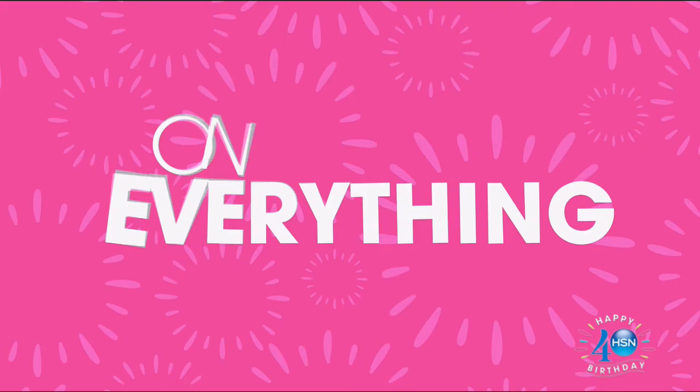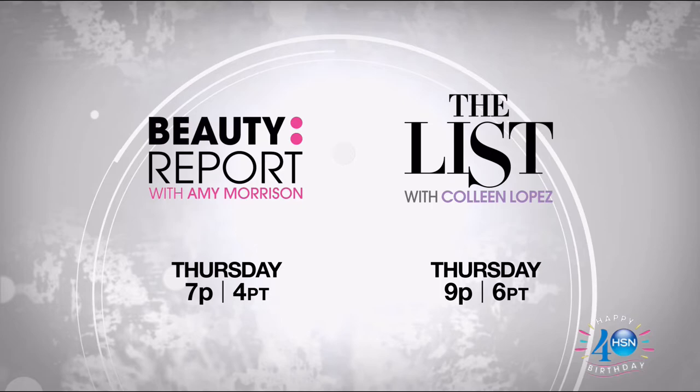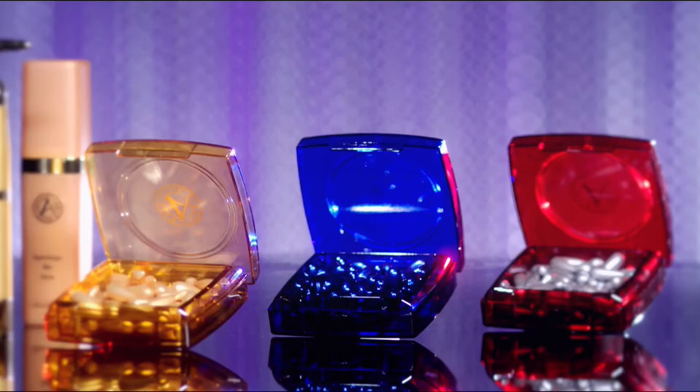Let's toast 40 days of birthday. Celebrate with four or more FlexPay on everything all day long, and free shipping on all electronics through Saturday. Tomorrow, join us for the beauty report at 7 and the list at 9. Beauty and fashion collide on Gotta Watch Thursdays. Get up to $40 off when you're approved for the HSN card. Search '40 Days' on HSN.com for all the fun.